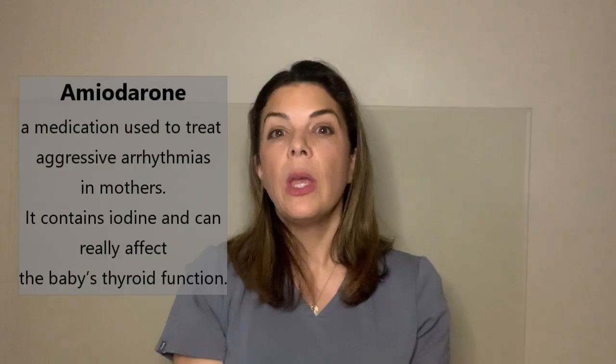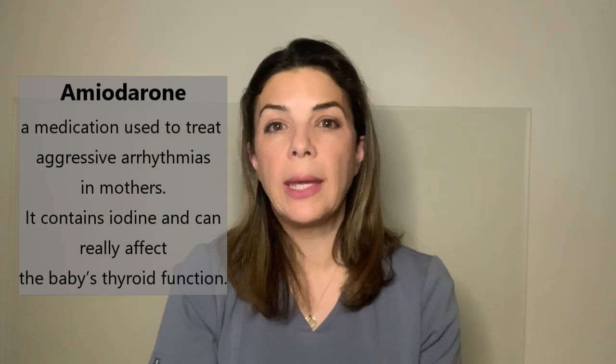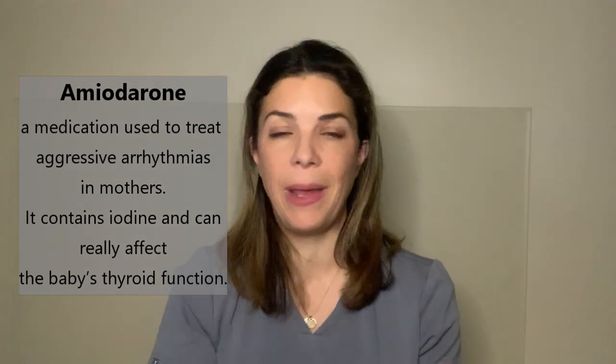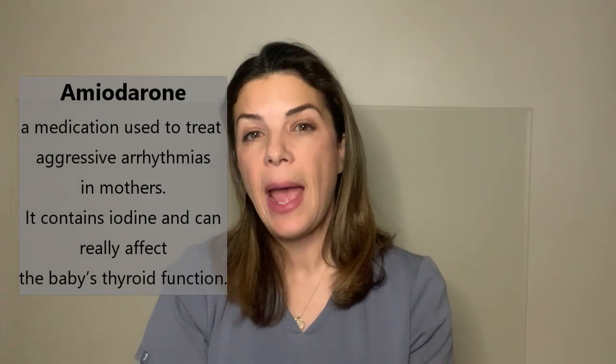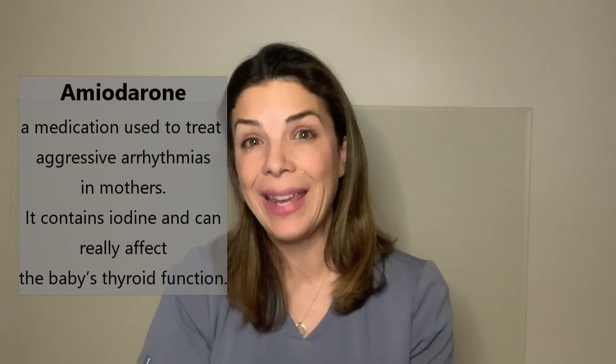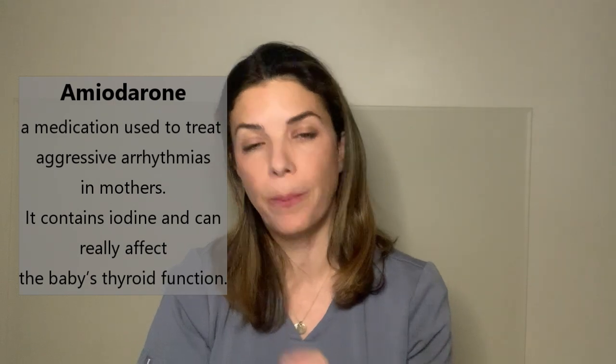There are a handful of medications that really shouldn't be given while breastfeeding, and if they are, those babies should be monitored extremely carefully. These are categorized as L5 under Dr. Hale's classification system. The first is amiodarone, a drug given to fight extremely aggressive arrhythmias that aren't responsive to other drugs. It contains iodine, and when it gets to the baby — which it can in pretty high amounts — it can really affect the baby's thyroid function.